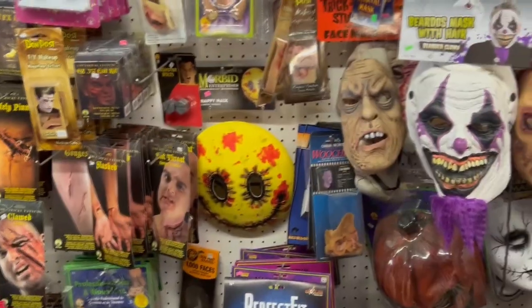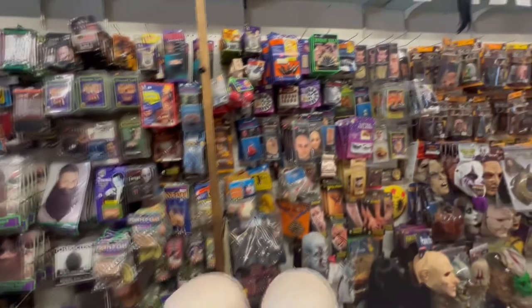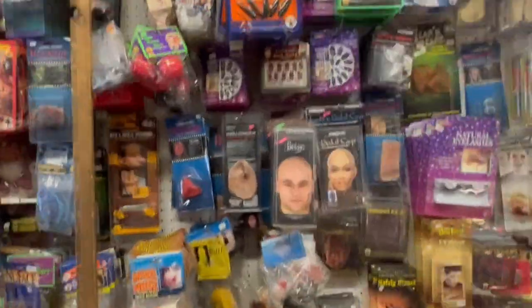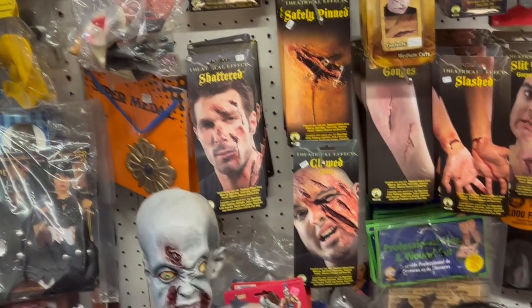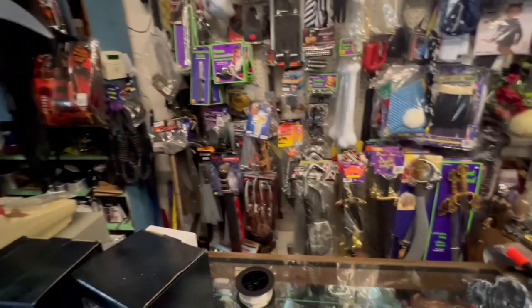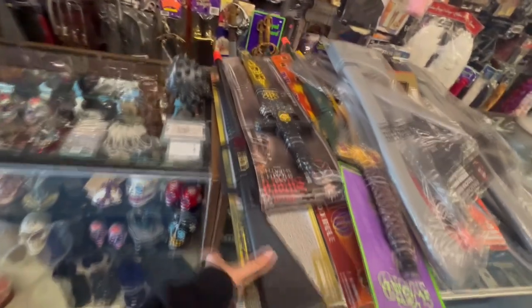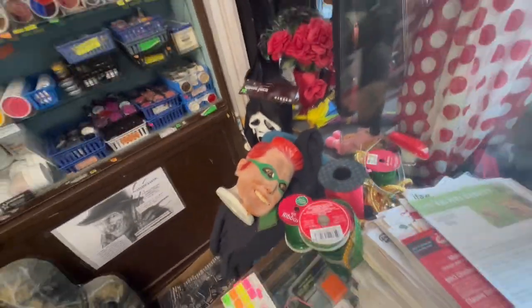There's a Morbid brand item — it's a smiley face made all creepy. There's a bunch of fake scars, eyeballs, safety-pinned wounds, shattered and clawed effects — those are so creepy. There's another shrunken head, and they have a bunch of weapons and props: swords, hammers, toy guns, a cool sword, and a staff with souls coming out of the top. There's a big goofy skeleton hanging prop and a Riddler mask — Jim Carrey's Riddler — that is so funny.